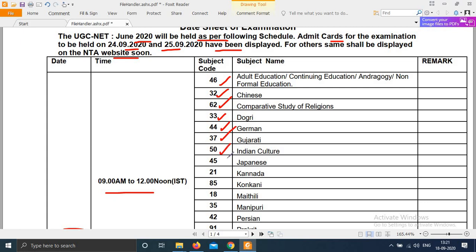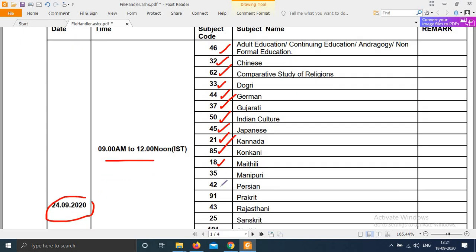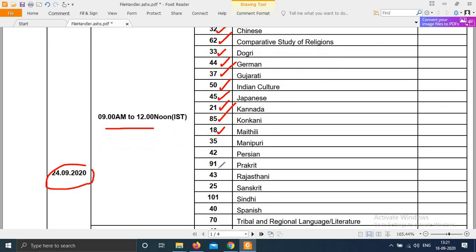Further subject codes for 24th morning shift: 50, 45, 21, 85, 18, 35, 42, 91, 43, 25, 101, 40, and 70.